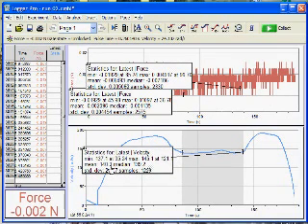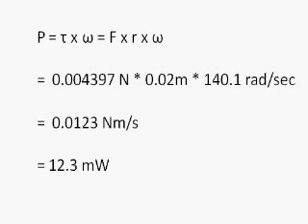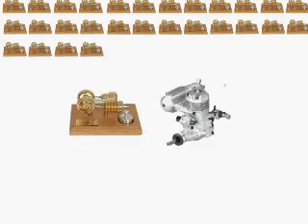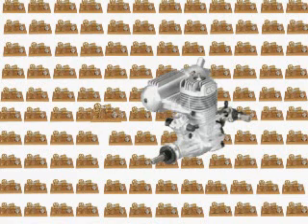Now we're ready for some calculations. The power output of a rotating machine is its torque times its angular velocity, so we multiply the force times the radius of the wheel times the speed in radians per second. What we find is that the Stirling engine is putting out 12 milliwatts of power. A model airplane engine puts out around 200 watts and is about half the size — in other words, that engine replaces 16,000 Stirling engines of equivalent size.